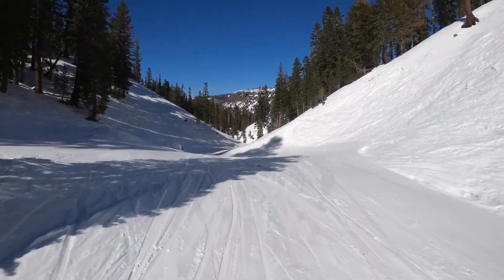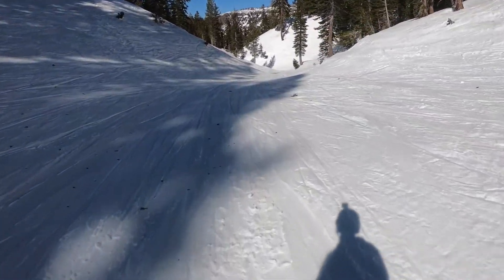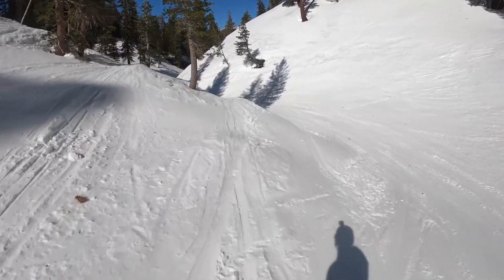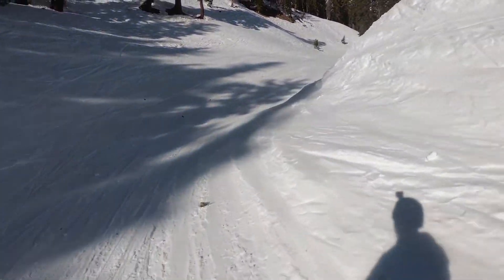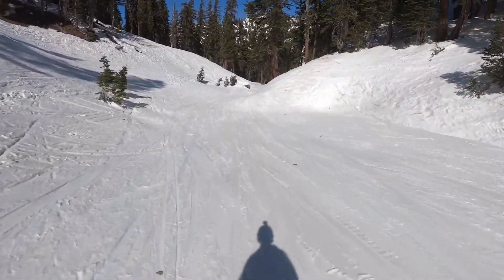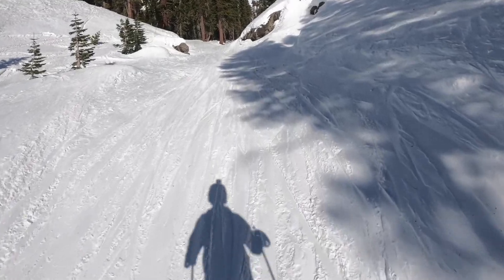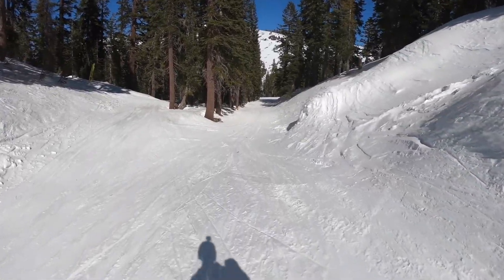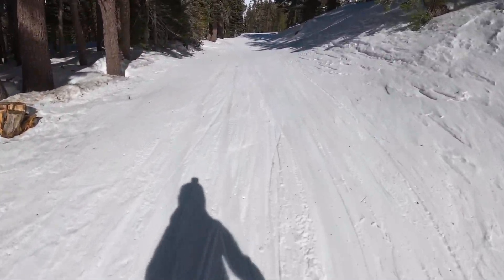Looks like the rest of this run is just first tracks. The snow is pretty sticky today — you can probably see that all the snow on my skis has melted at this point. I think it's about 45 degrees right now, maybe even warmer.